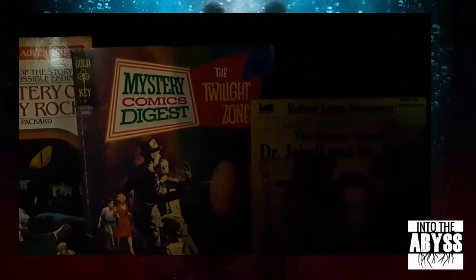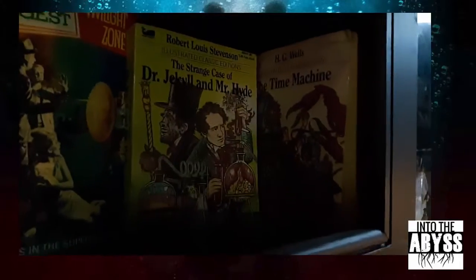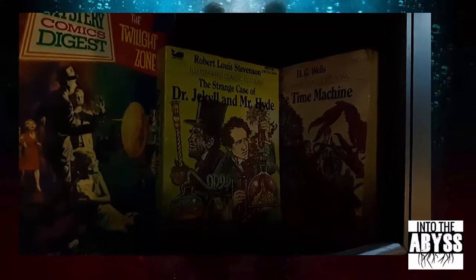Mystery Comics Digest — the Twilight Zone — basically a comic/graphic novel collection of Twilight Zone episodes from the 60s, and we all had these I hope. The Illustrated Classics — I have a whole bunch of those, Time Machine among them. Always on the lookout for cool things.